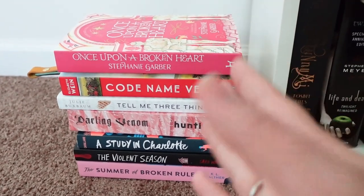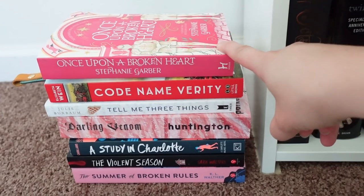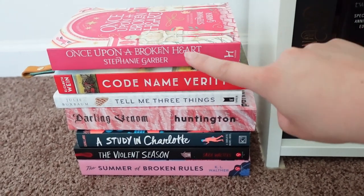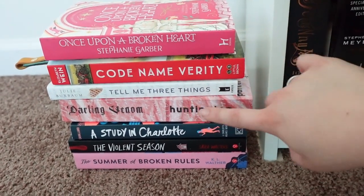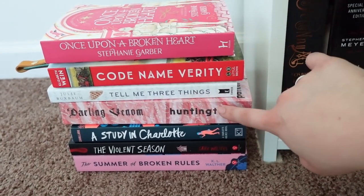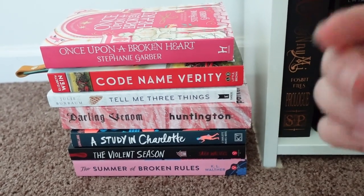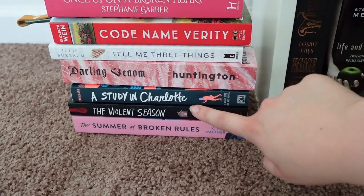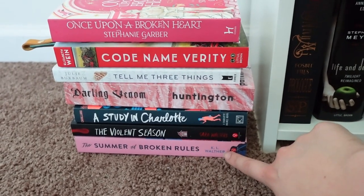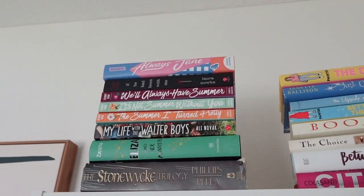Down on the floor I have a little stack of newly bought books that don't fit on my shelf yet. Once Upon a Broken Heart — I read and loved it, just wanted a physical copy. Code Name Verity — I need to read that, it was a gift. Tell Me Three Things. Darling Venom — started it, hated it, didn't finish. I tried to return it to Amazon and they said keep it and get a new book, so I still have it. Then A Study in Charlotte, Violent Season, and Summer of Broken Rules — definitely going to read that one this summer.